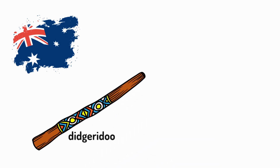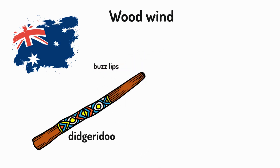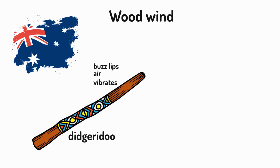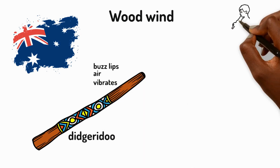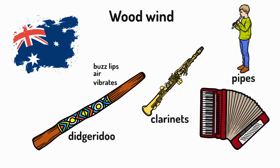Next up, Australia. The didgeridoo, originally played by Indigenous Australians, is classified as a woodwind instrument. It's made by hollowing out wood and buzzing lips against the mouthpiece, which causes the air inside to vibrate. Other woodwind instruments also use vibrating air, like pipes, clarinets and accordions.